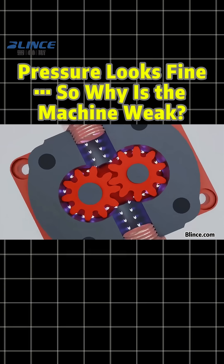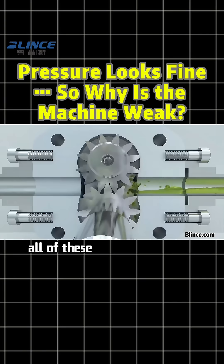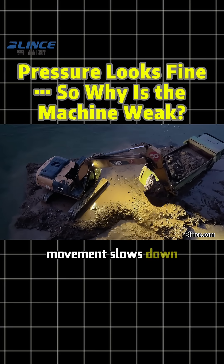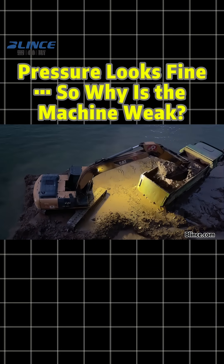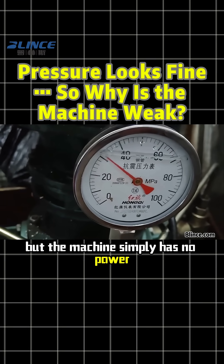Reason number one: insufficient flow. Pump wear, poor suction, clogged filters — all of these reduce the actual flow. When flow drops, movement slows down, torque decreases. Pressure can still build up, but the machine simply has no power.